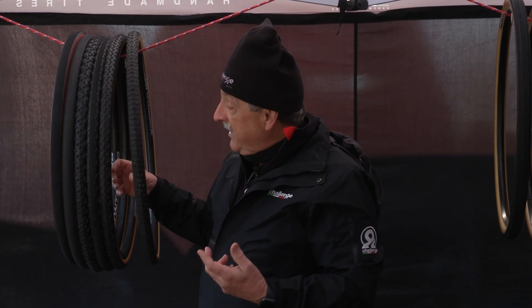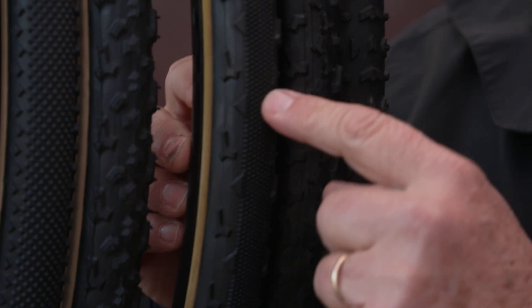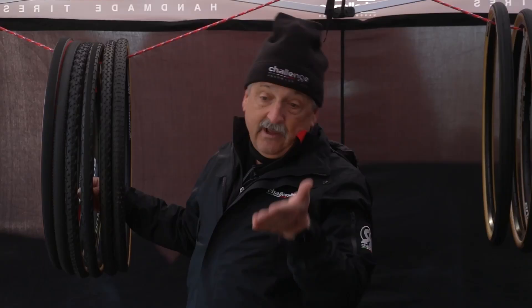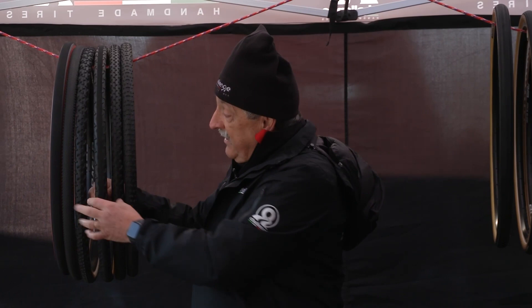A lot of people rode the Grifo early in the week when it's frozen, or they went with the Chicane, which has a file tread with knobs on the outside. When it's a little bit icy and you may have those patches — you don't want to fall down — and you have traverses where you're riding down the side of the hill. These two tires were kind of the first part of the week.